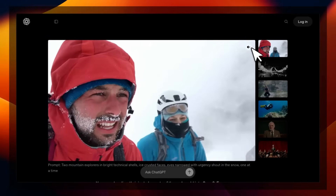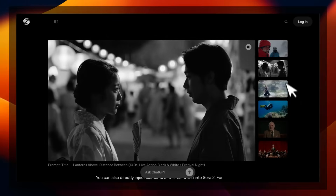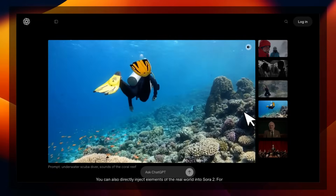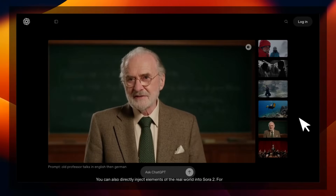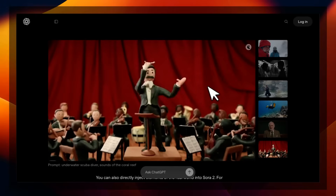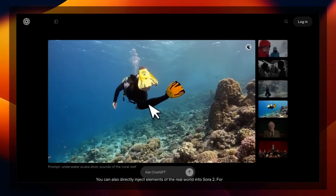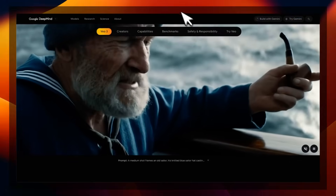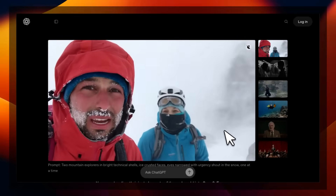Here are a couple more outputs. You can see from very simple prompts it can generate dialogues. The interesting thing, especially with this video, is that the sound effects it generates are very relevant to the video being generated, which is incredible. We saw native audio within videos with VO3, then about a week ago we saw this with One 2.5 Preview, but Sora actually takes it to a whole new level.